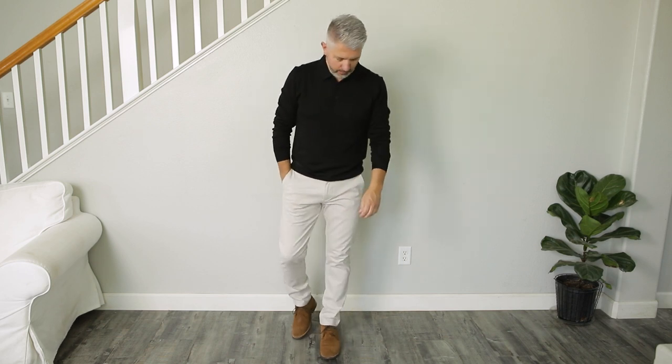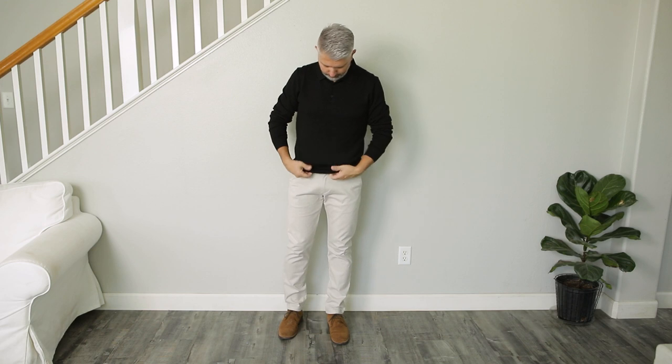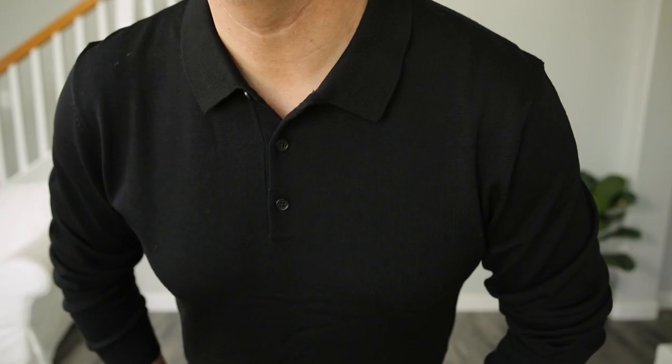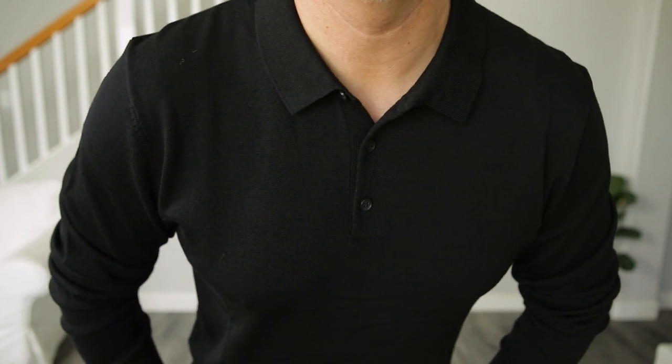Here's an item that's been gaining a lot of popularity lately — it's a long-sleeve polo. This one in jet black is absolutely beautiful, it's well made, and it fits really well. It has an elastic waistband area so it doesn't look all frumpy and billowy at your waistline.